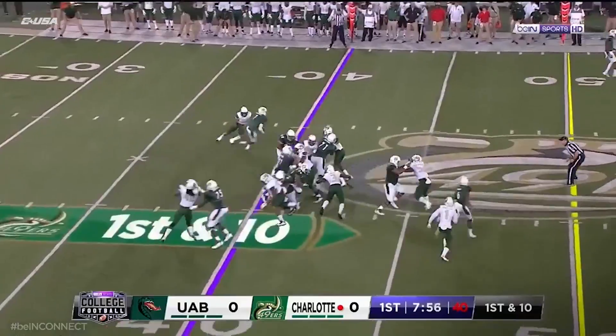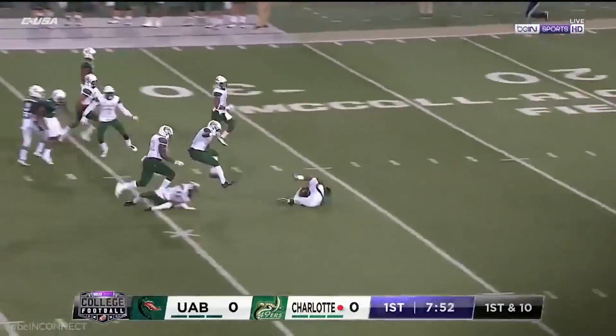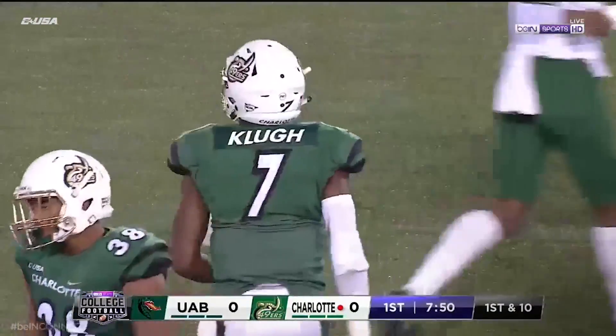First and 10, Clue takes off. Clue off to the races. Hassan Clue inside the 35-yard line. A shoestring tackle saved a touchdown.